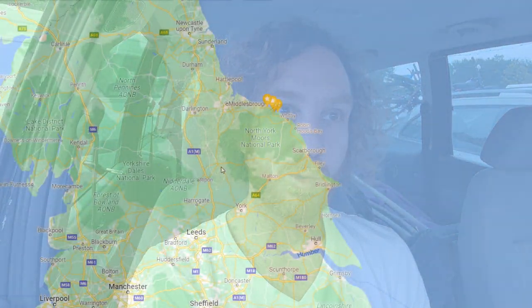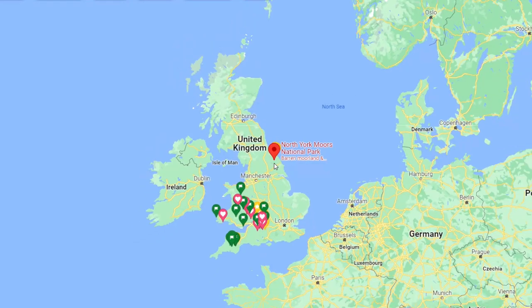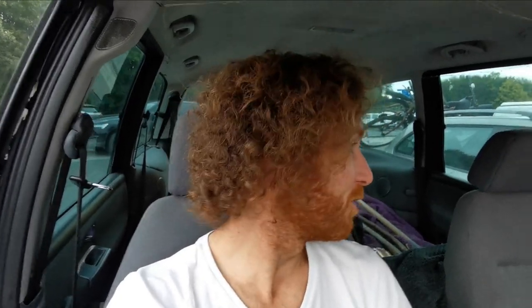G'day folks, welcome back to the channel — if you're new here, welcome; if not, welcome back. In today's video we are on the way to the North Yorkshire Moors National Park on the east coast of England. It looks pretty nice — there are dramatic cliffs and some nice little fishing villages. The plan is to do a bit of hiking while we're there.